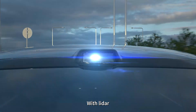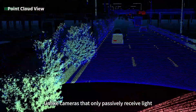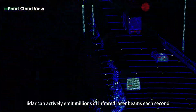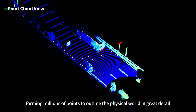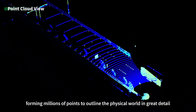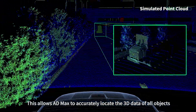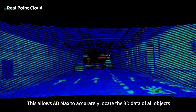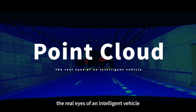With LiDAR, such dangers can be avoided. Unlike cameras that only passively receive light, LiDAR can actively emit millions of infrared laser beams each second, forming millions of points to outline the physical world in great detail. This allows AD Max to accurately locate the 3D data of all objects. This is a point cloud — the real eyes of an intelligent vehicle.